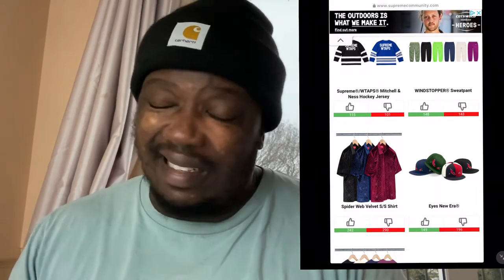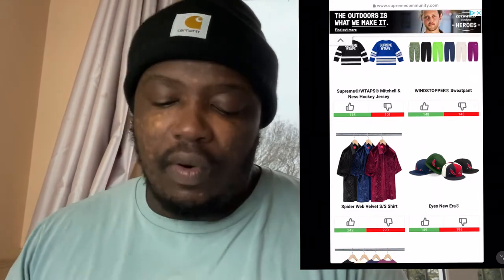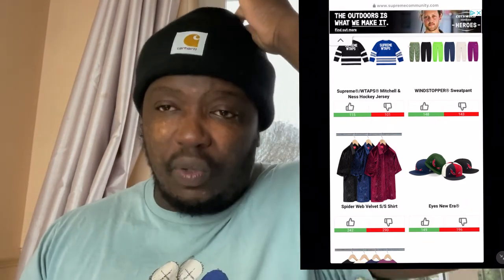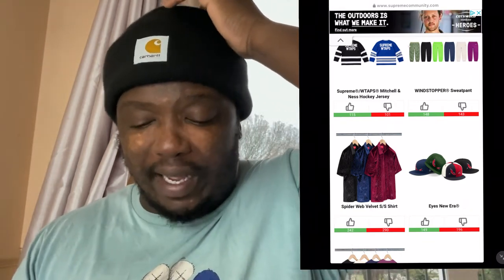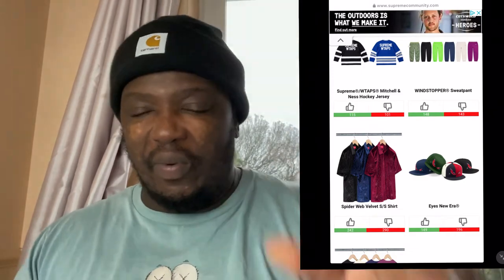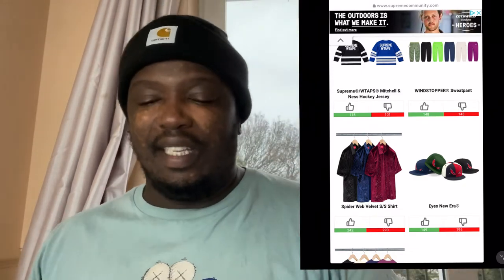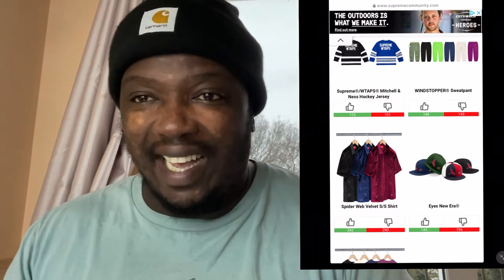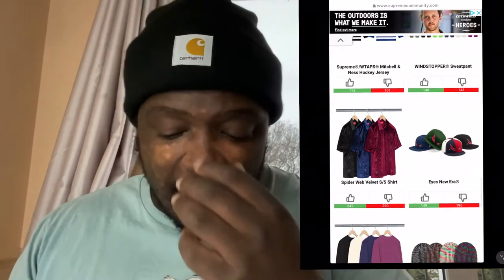Scrolling down to the spiderweb velvet shirts — I'm not really sure about them. Why would you want to wear spiderwebs? I mean, I don't like spiders at all, so it just doesn't make any sense to me. But hey, people have different fashion tastes.